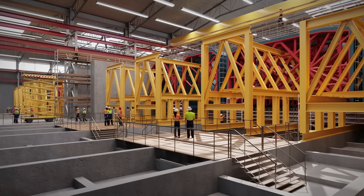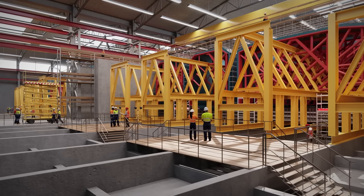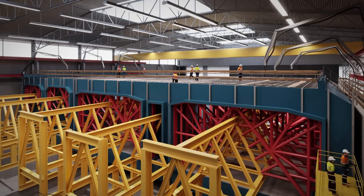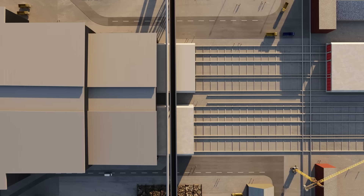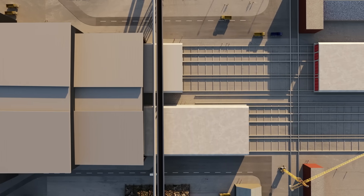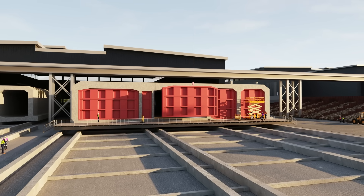The finished tunnel will be assembled from 89 elements cast incrementally in segments over a skeleton of reinforcing steel in large casting moulds. Once the concrete has set, the moulds will be removed and the tunnel element will be pushed forwards towards the dry dock. This work will take place round the clock, with nine weeks needed to produce one tunnel element.